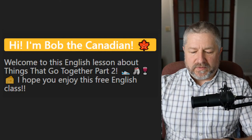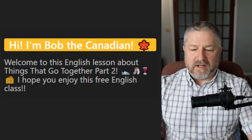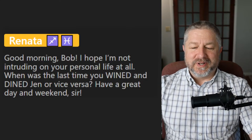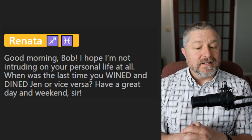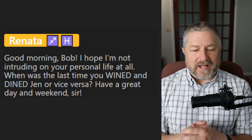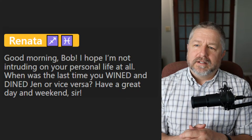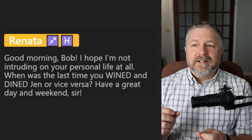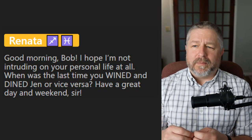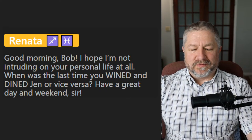Let me get to some questions. Renata asks: when was the last time you wined and dined Jen or vice versa? In February 2020, I think — maybe 2019 — was the last time we traveled and stayed somewhere for multiple nights and went out for really nice meals. So it's been a while, and we should do that again soon.